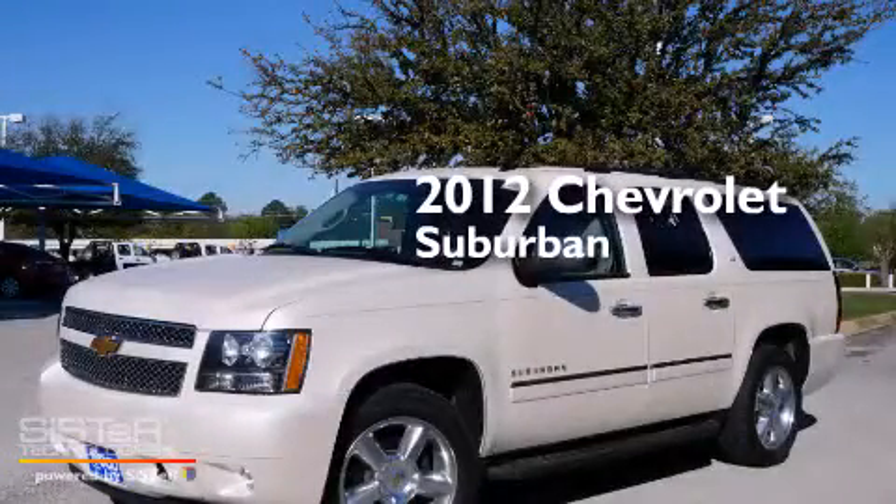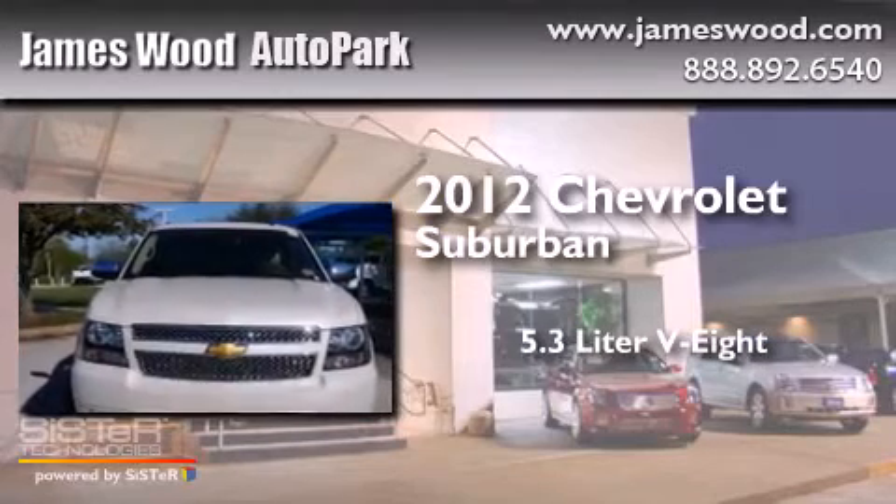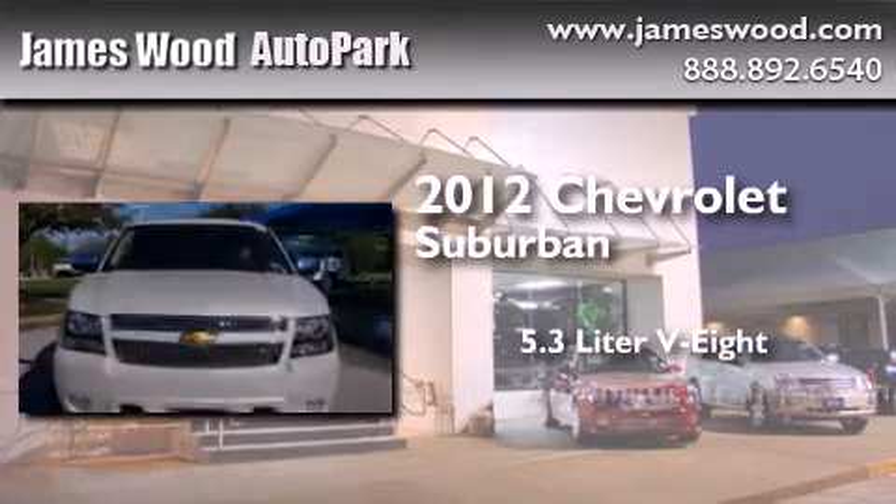This is a certified pre-owned 2012 Chevrolet Suburban. It has a 5.3-liter, 8-cylinder engine and an automatic transmission.